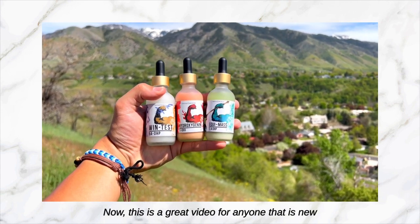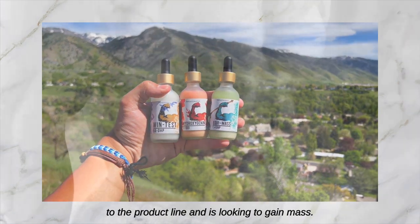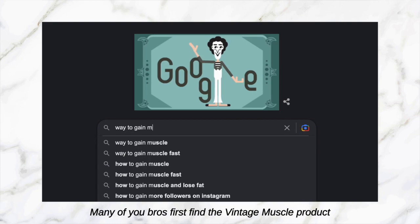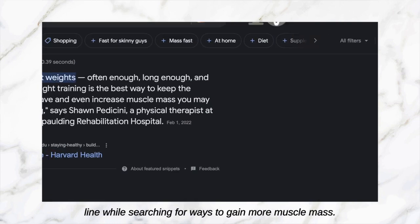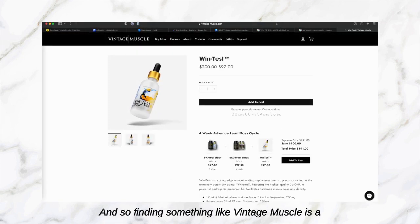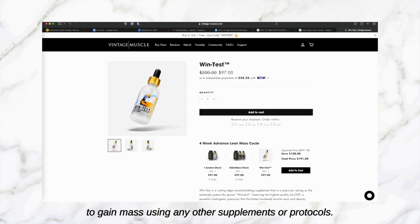This is a great video for anyone that is new to the product line and is looking to gain mass. Many of you bros first find the Vintage Muscle product line while searching for ways to gain more muscle mass. Some bros are just naturally hard gainers, or maybe you just hit a plateau. Finding something like Vintage Muscle is a great fit for bros that have not been able to gain mass using any other supplements or protocols.